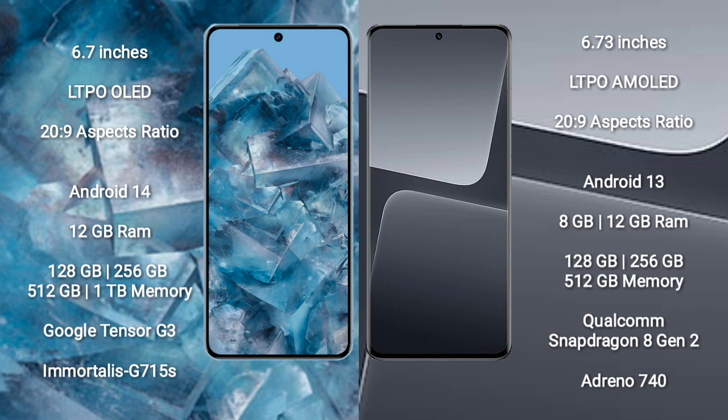Xiaomi 13 Pro comes with 8GB to LGGB RAM and 128GB to 56GB or 512GB internal storage. It features the Qualcomm Snapdragon 8 Gen 2 processor and GPU Antinor 740.